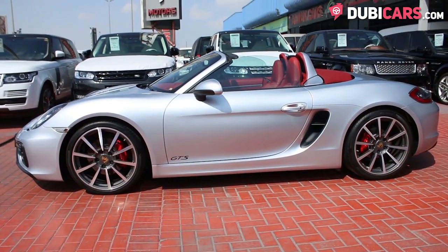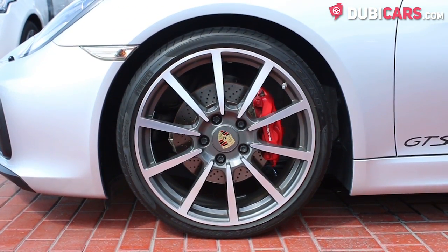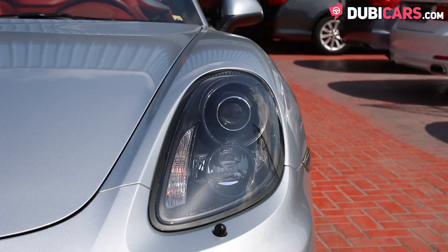Coated in silver paint, this soft top convertible features 20-inch rims, parking sensors, rear spoiler and adaptive headlights.